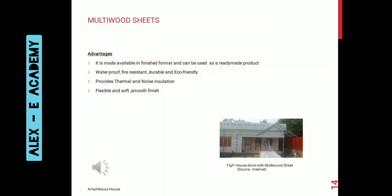Multi wood sheath: its advantages are it is made available in finished format and can be used as a ready-made product. It is waterproof, fire resistant, durable and eco-friendly. It provides more thermal and noise insulation, and offers a more flexible and smooth finish.